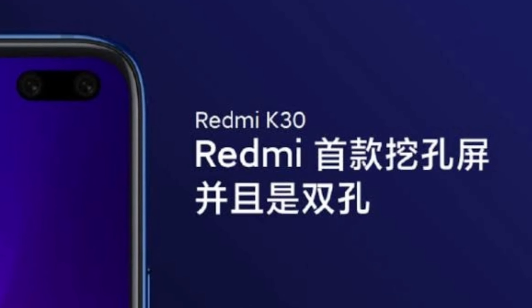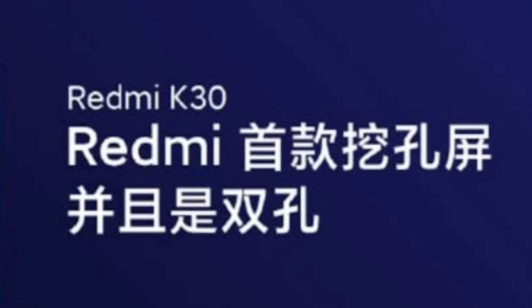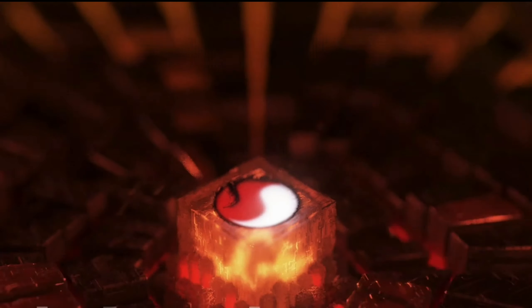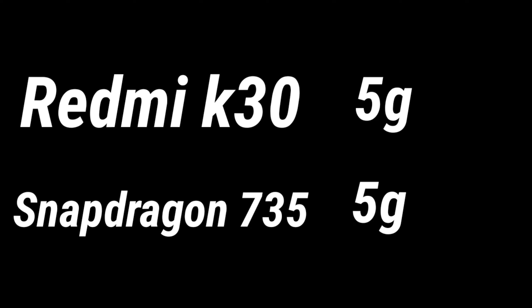Talking of the other specifications, Redmi K30 is expected to have a Qualcomm Snapdragon 735 processor. And according to the teasers, we can expect 5G connectivity, which means we can expect Qualcomm Snapdragon 735 5G chipset.